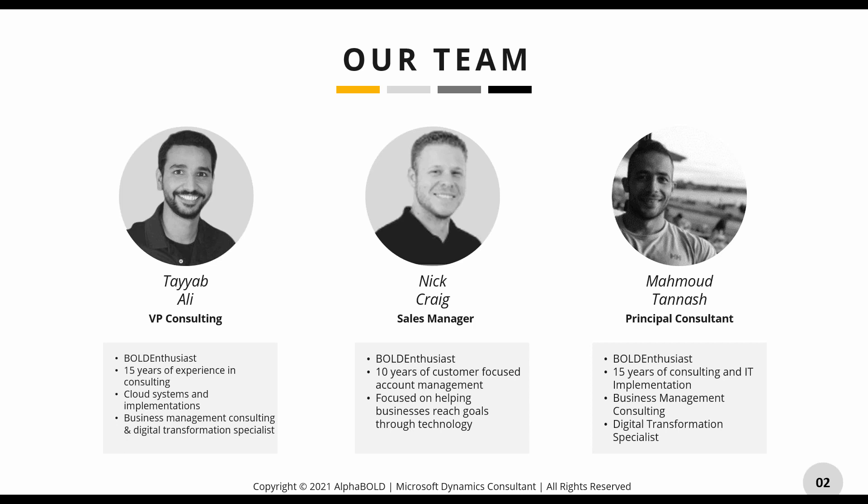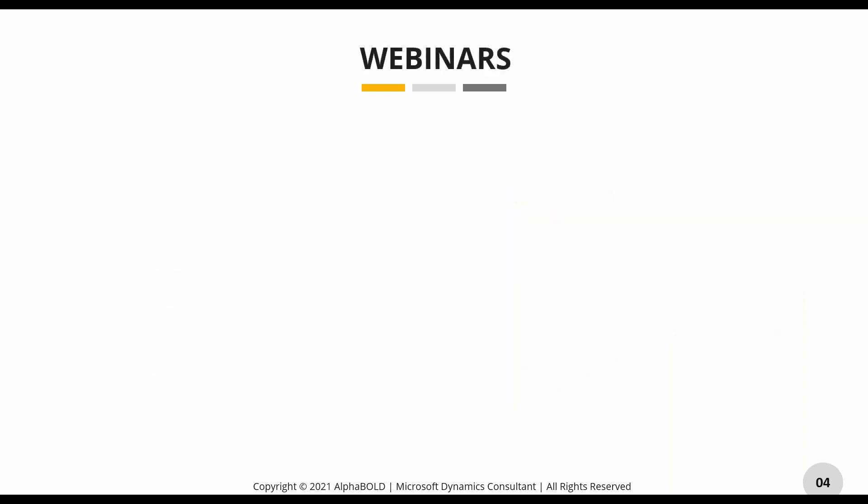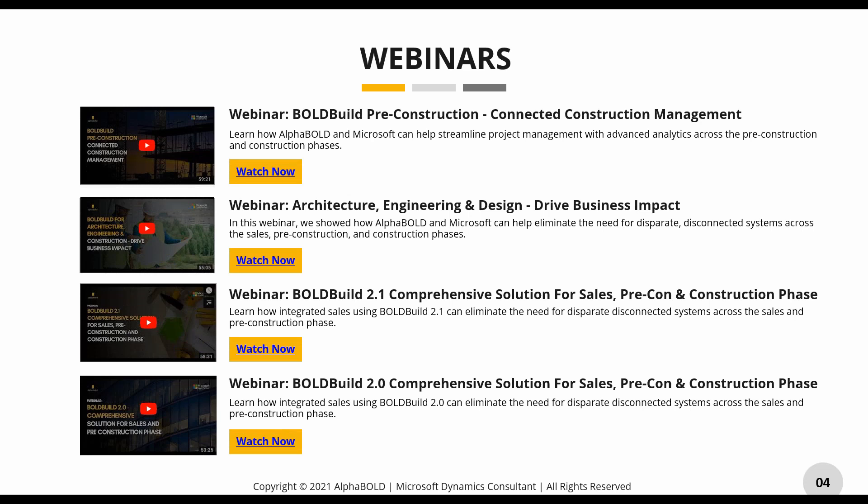For our agenda today we're going to go over some industry challenges and look at how Bold Build can solve those, then take a high-level look at what Bold Build is and the benefits you can see when you adopt the solution. After that we'll spend a good chunk of time in the Bold Build environment showing how a project is managed, then go through questions and look at how you can get a demo. If you have any questions throughout the webinar, please submit them in the questions box.